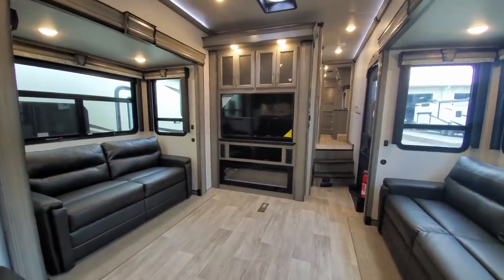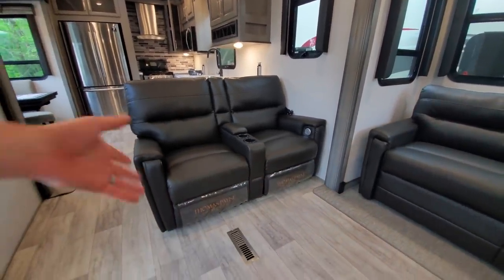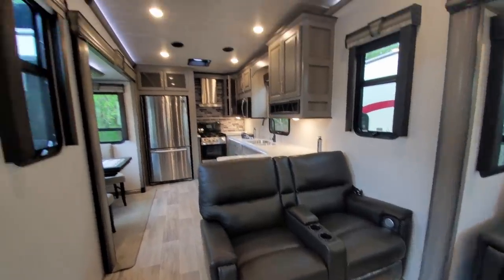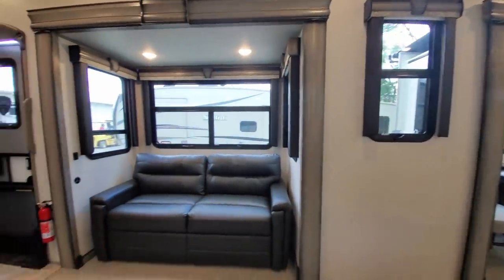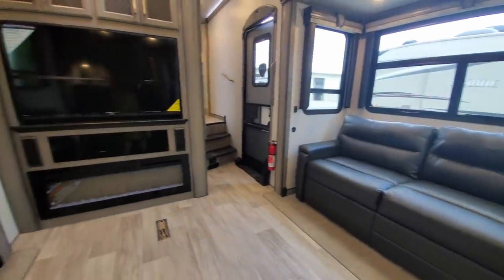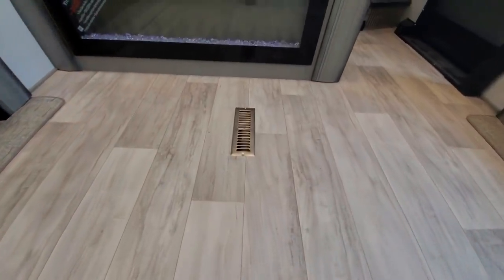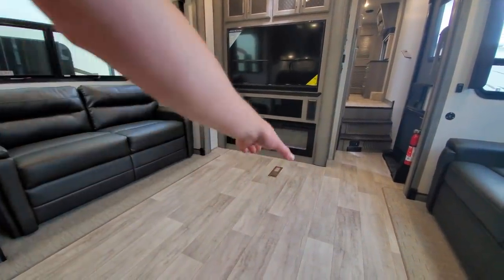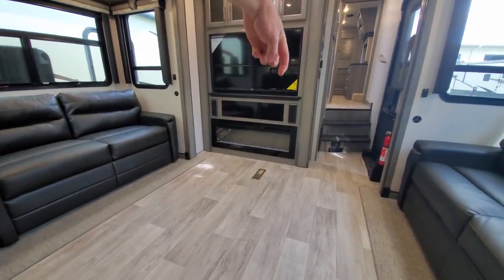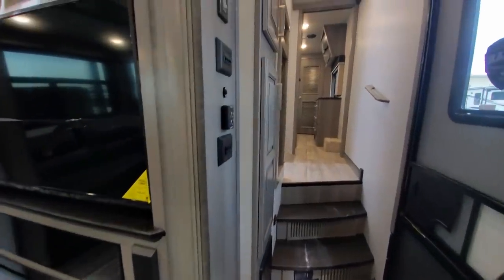One of those inverter outlets is going to power this television and these theater seats — super nice if you're on the road and want to take a quick break. Your fridge also runs off the inverter. These sofas turn into beds, giving you about 10 inches of room through here. The floor vents are there because that's the most efficient way to move air through the coach — one 14-inch by 2.5-inch thick duct running through the floor, with the water line and insulation, creating the best situation for full-time living.